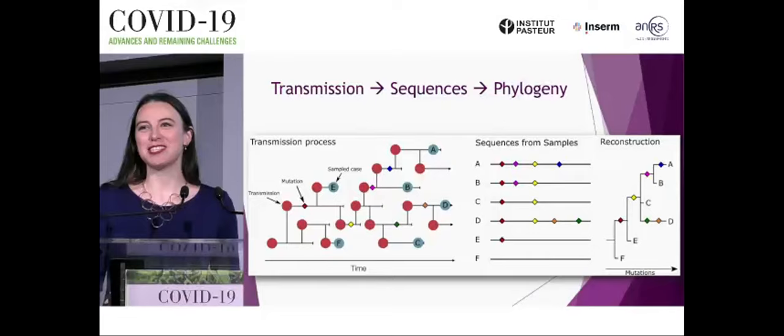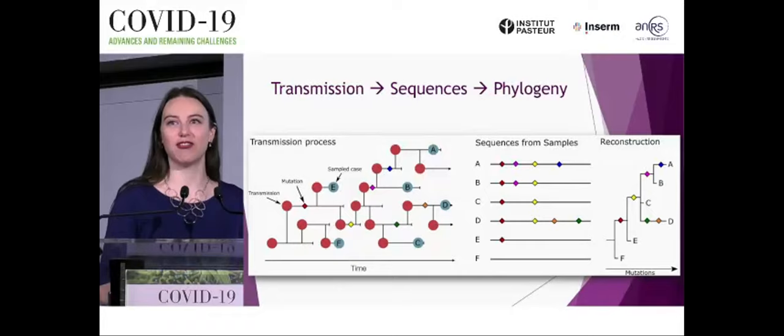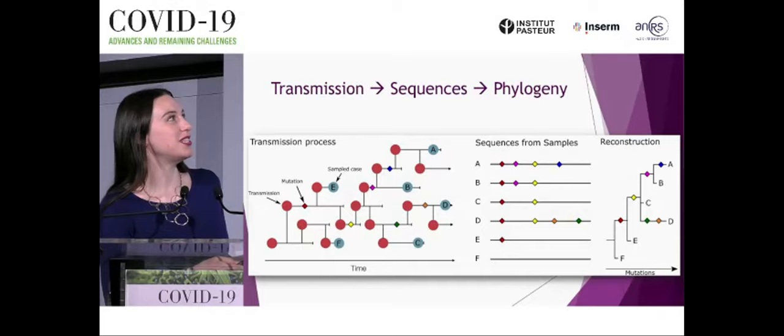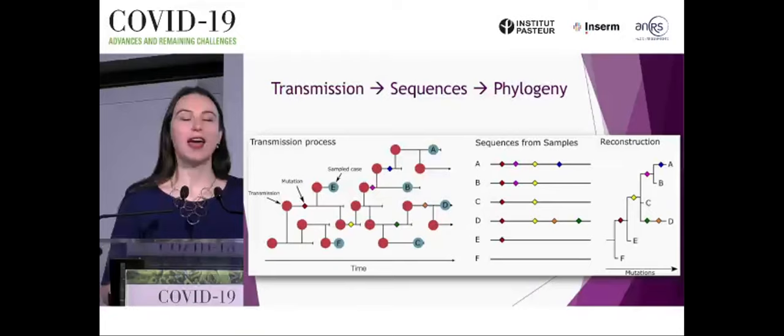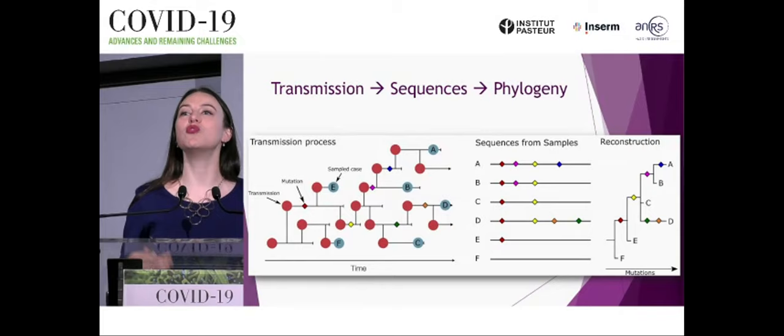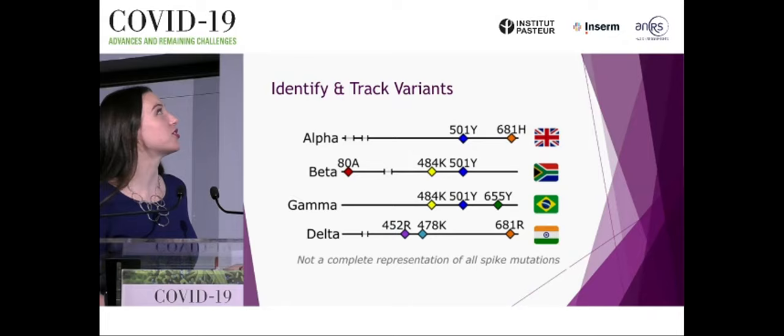As a pathogen moves through a population, it acquires mutations — shown here by small colored diamonds — which are a little bit like breadcrumbs. They allow us to track back the history of the virus. When we sequence samples from patients, we can look at genetic sequences and see which are more closely or distantly related. From that, we can make a phylogeny — essentially a viral family tree — that reconstructs the approximate transmission history of how the virus has moved and changed through time. This is what's allowed us to identify and track the variants of concern.